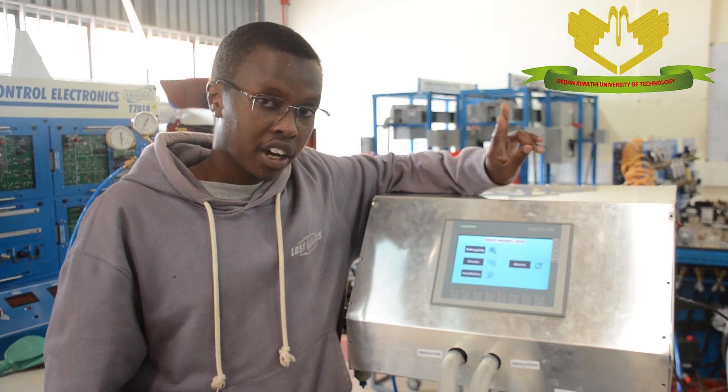Having been successful with that, I was able to get an opportunity to work on the DECUT Medical Ventilator. Here is our mechanical ventilator.